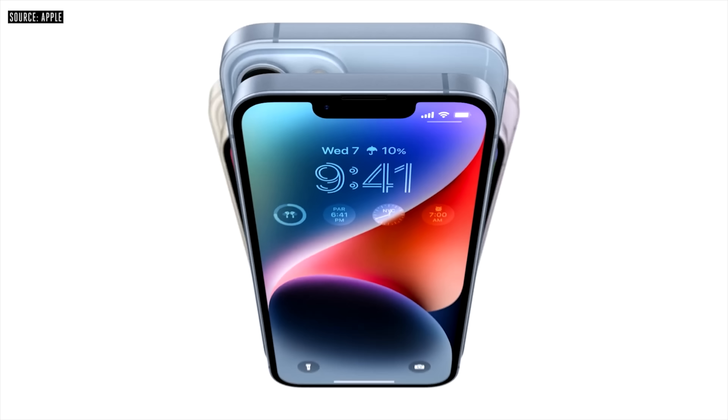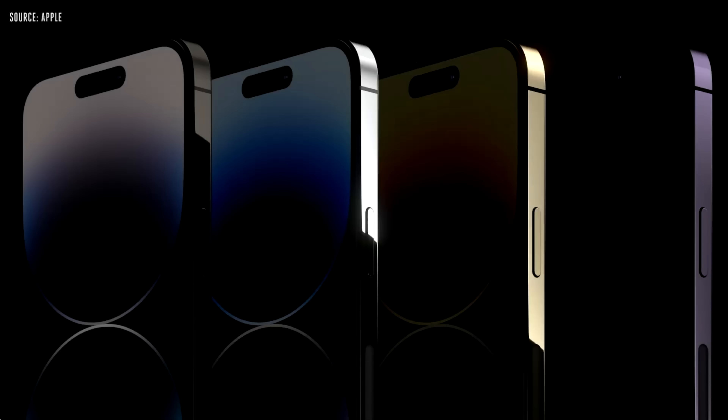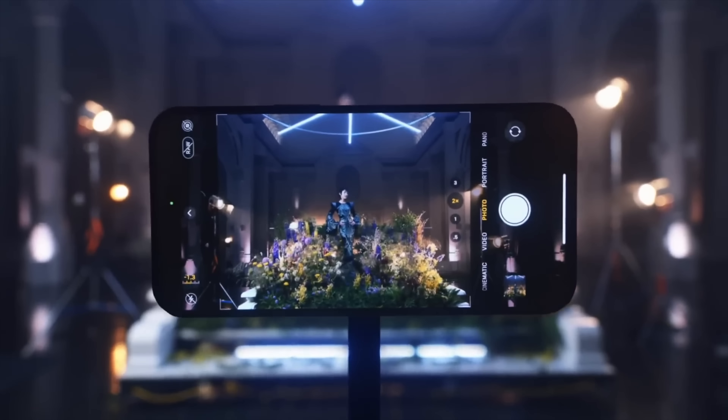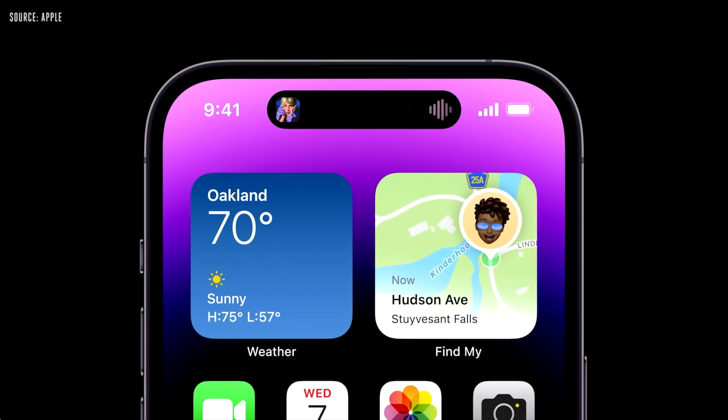With the announcement and release of the iPhone 14 models, the most popular one that will be sold is the iPhone 14 Pro Max. In previous years, like the iPhone 13 Pro Max and the iPhone 12 Pro Max, it was the most popular iPhone, so it's definitely going to be the same this year. Today I want to help you with this iPhone 14 Pro Max upgrade guide to help you decide if you should be getting one.